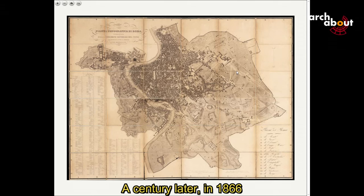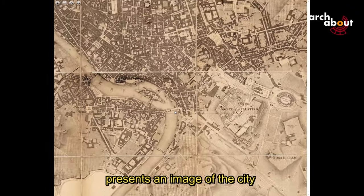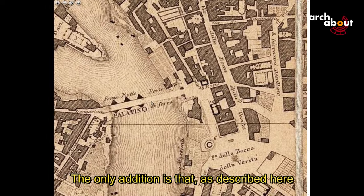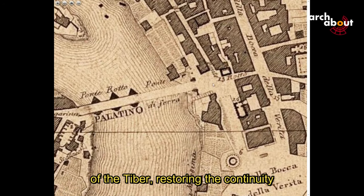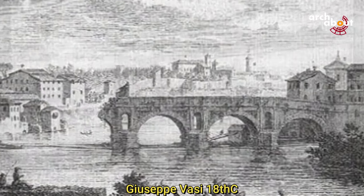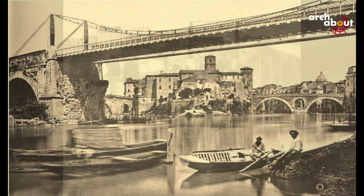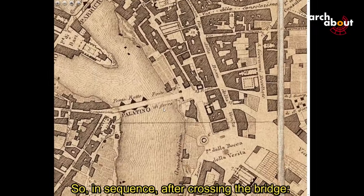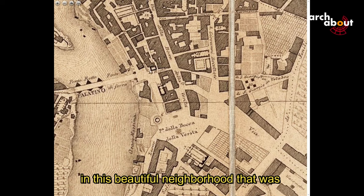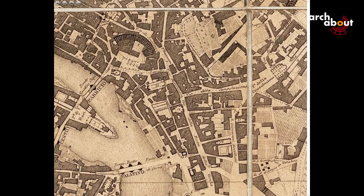A century later, in 1866, the topographic map of Rome by the Pontifical Census presents an image of the city essentially unchanged for our area. The only addition is an iron bridge that reconnects the two banks of the Tiber, restoring the continuity of the previously broken bridge. After crossing the bridge, the house of the Crescenzi — the only surviving building in this beautiful neighborhood — was completely demolished during Fascism to make way for the Via del Mare, the Sea Road.